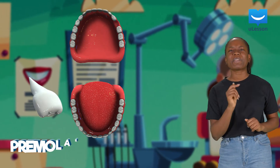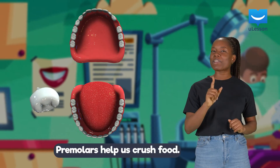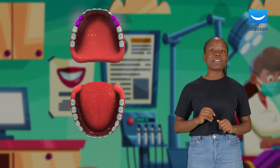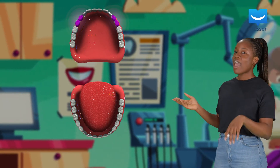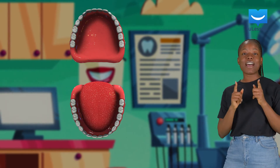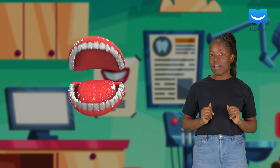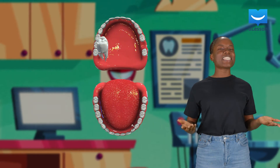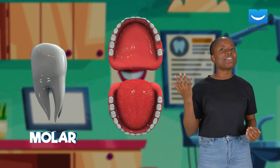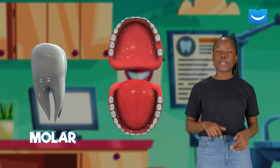The premolars are next. They primarily help us crush food. Four premolars lie on the upper jaw and four premolars sit on the lower jaw. But you might not have all the premolars yet, because they take a while to develop.